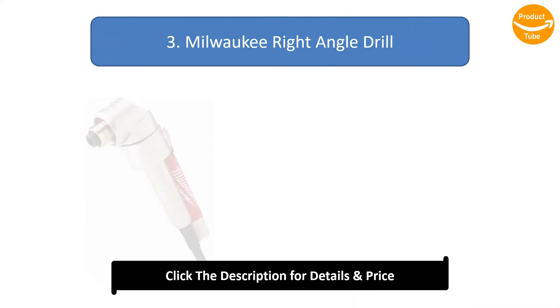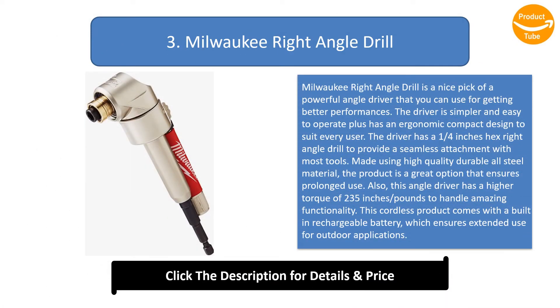Number 3: Milwaukee Right Angle Drill. The Milwaukee Right Angle Drill is a nice pick of a powerful angle driver that you can use for getting better performances. The driver is simple and easy to operate, plus has an ergonomic compact design to suit every user. It has a 1/4 inches hex right angle drill for seamless attachment with most tools. Made using high-quality durable all-steel material, the product ensures prolonged use.